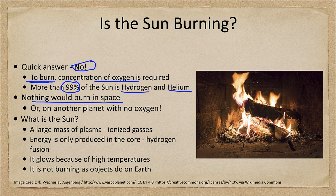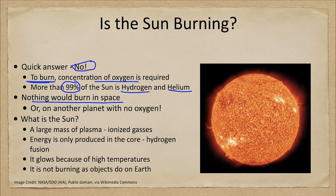So what is the sun? Well, the sun is really a large mass of plasma — a bunch of ionized gases at a very high temperature. Energy in the sun is only produced in the core of the sun. We can't see that; the core would be deep down inside the sun. What's going on in the core is that there are nuclear reactions going on.